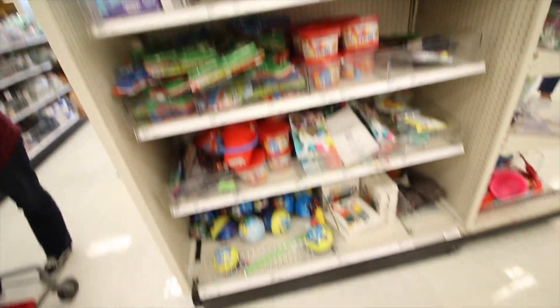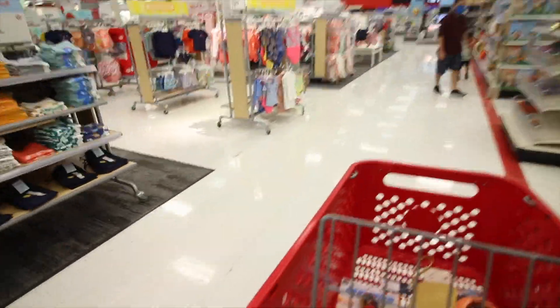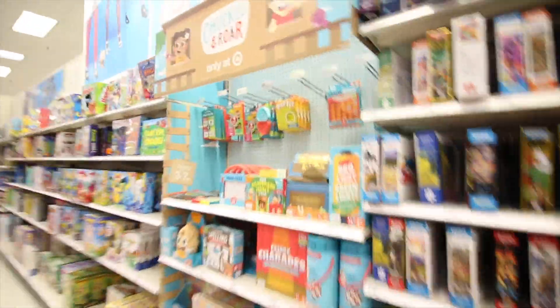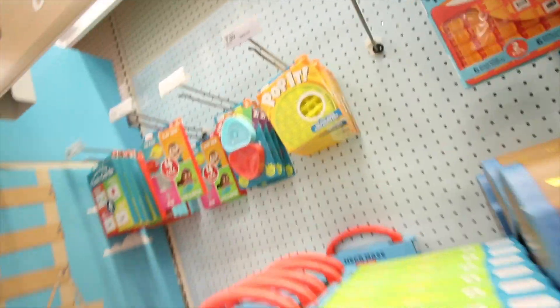First, we're gonna look if they have pop-its in the dollar section. I definitely do not see the pop-its anywhere. We're gonna go look for these toys, and I'm hoping they have them. We stopped to see if they have any new pop-its — they keep the pop-its back here by the games now — but they don't have any new ones, same old same old.